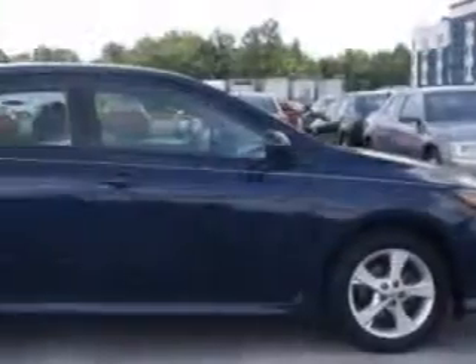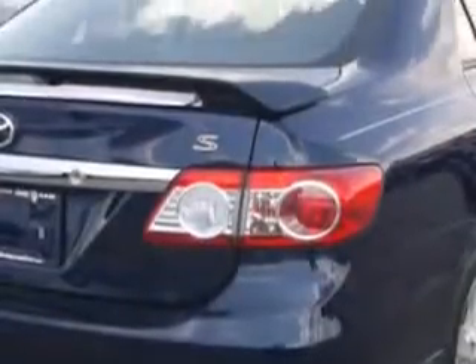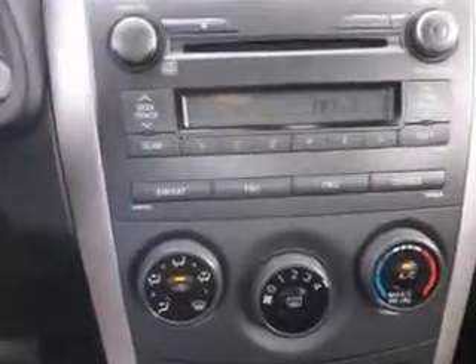Check out this blue 2011 Toyota Corolla, equipped with a 4-cylinder engine and an automatic transmission. Enjoy an exceptional 34 miles to the gallon on this great car with features like remote power door locks, heated outside mirrors, mud guards, and front spoiler.